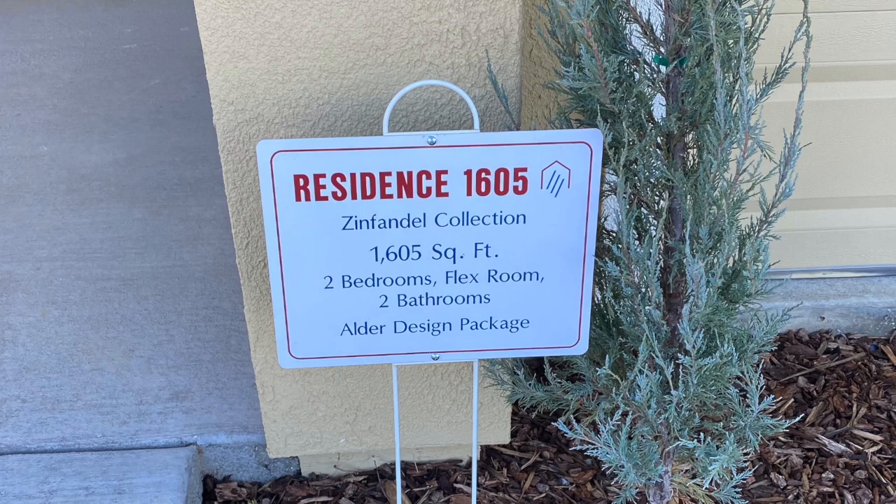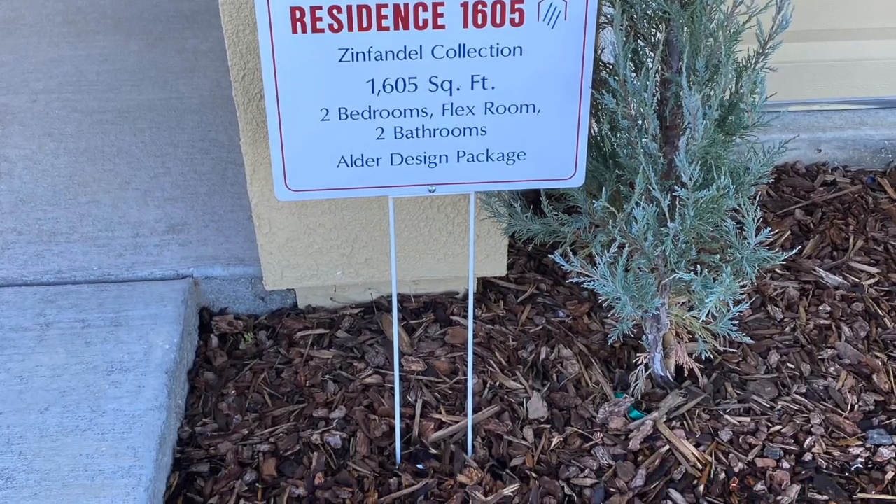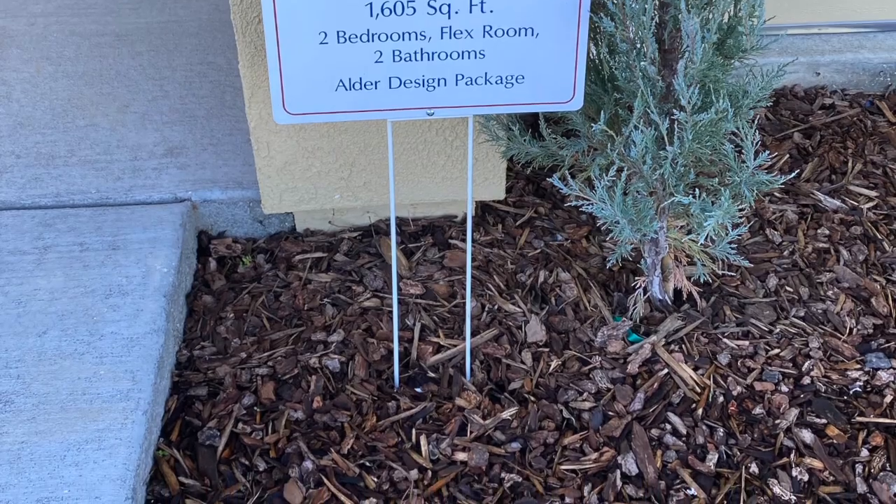Hi there, Dave Hoggett with Cobalt Real Estate. I'm in Galt at the Dry Creek Oaks Active Adult Community standing in front of the Residence 1605, which is 1,605 square feet, single-story home, two bedrooms and two full bathrooms. It also has a flex room option that you can choose as an office, a bed, or a third bedroom.